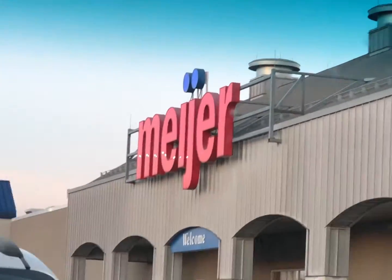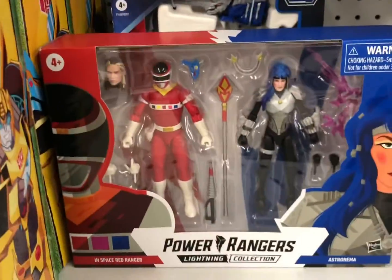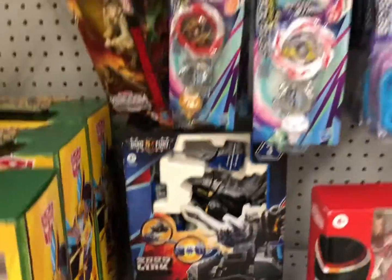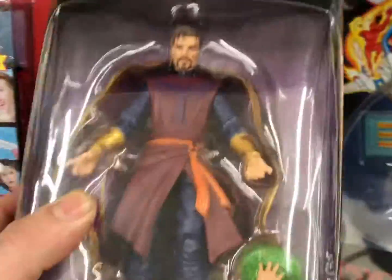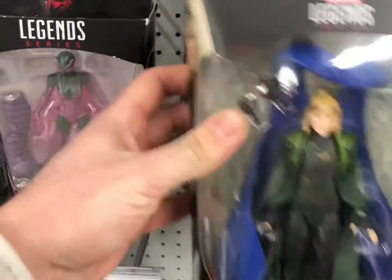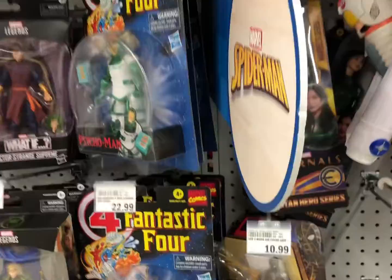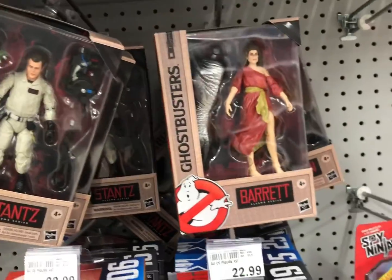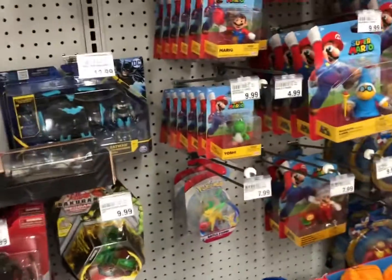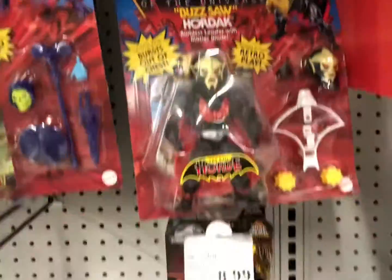Alright, let's check out Meijer. We got some Rangers, some more Rangers, some Megazords. The What If series is here for the Legends — I haven't seen these figures in store. We got the female Loki — I've never seen that before. Some more Fantastic Four. We got some Landos, some Joes, some on-sale Ghostbusters at $16.29. Some Mario. A few Masters of the Universe.